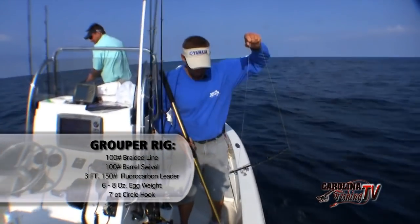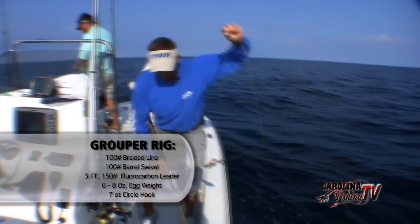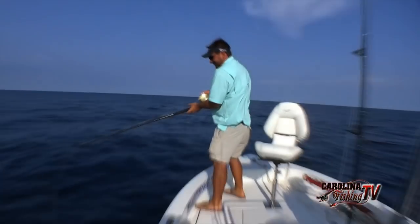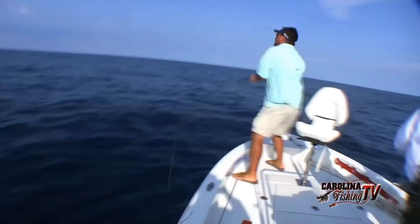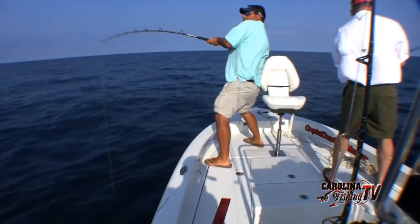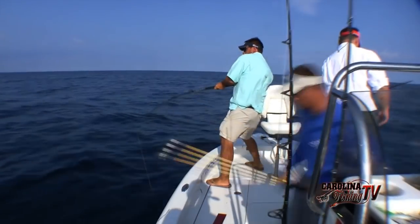Nice strong swivel, and we don't like a real heavy weight — just enough to get it down there. There's a seven-aught circle hook on his lip. Send her forward all the way back, hold it, then drop — just flip her forward or get up on the bow and work your way back with the current. Mike's got a nice one on. Once you get him up about 10 feet, just play him good. What do you got, Mike — will he beat 12 pounds?